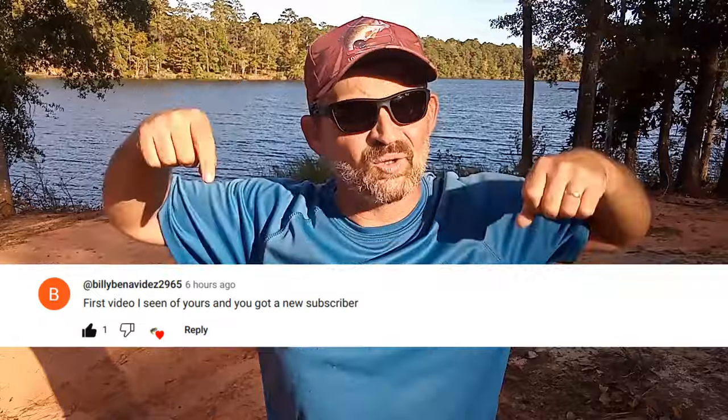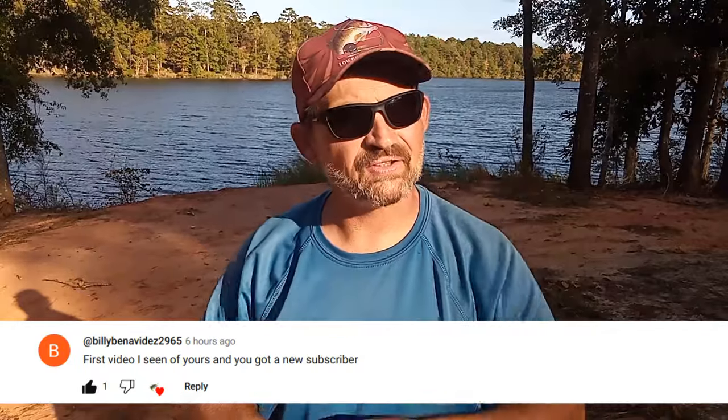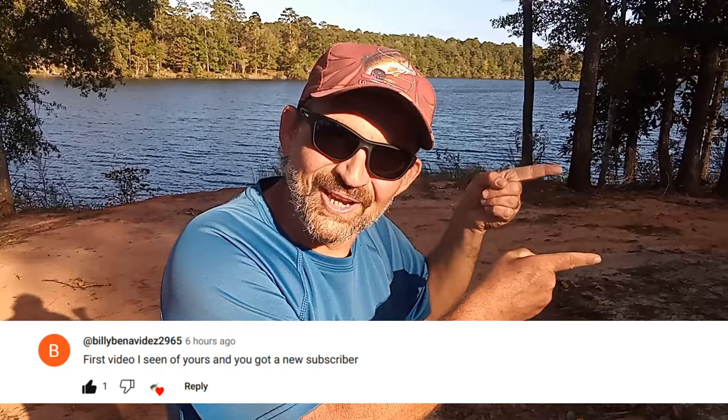And here is this video's featured comment. Congratulations! If you would like to have a chance to have your comment featured in an upcoming video, all you've got to do is leave a comment. And now on with the video.